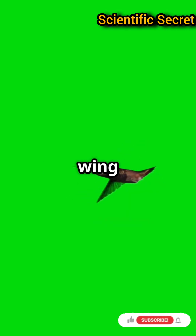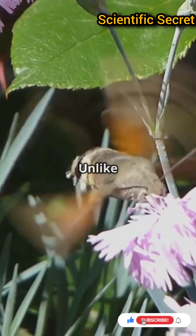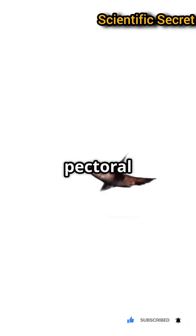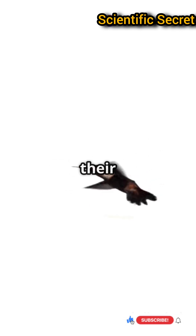Their secret? A figure-eight wing motion made possible by their unique ball-and-socket shoulder joints. Unlike other birds, hummingbirds generate lift on both the upstroke and downstroke. This lets them hover effortlessly and even fly backward. Their large pectoral muscles power these rapid wingbeats, making up nearly 30% of their body weight.